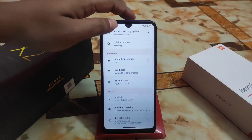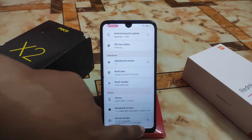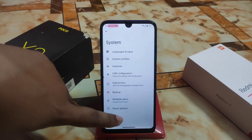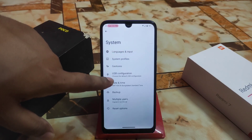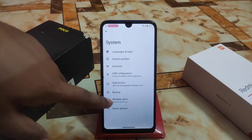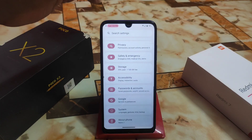Alpha Droid version 1.9, device Redmi 7, and kernel is the latest LineageOS one. In system settings we have system profiles — you can change them just like LineageOS. We also have configuration, reset options, date and time, backup, and multiple users available.